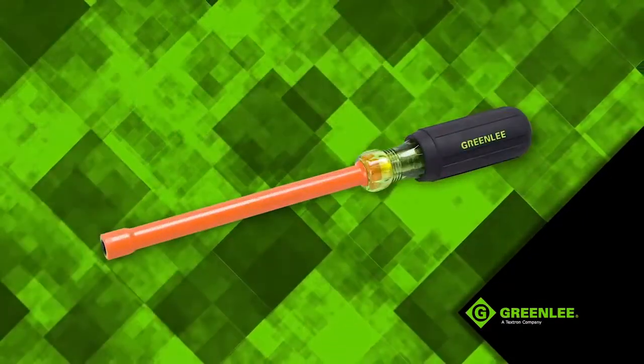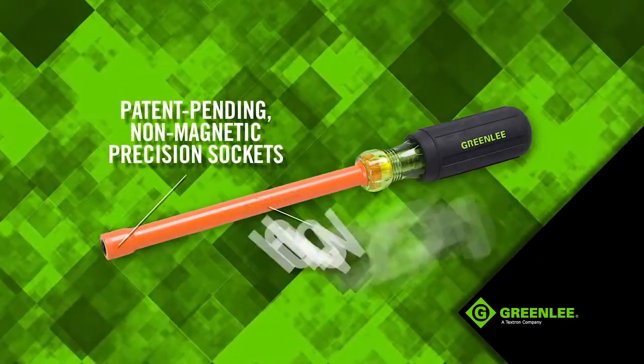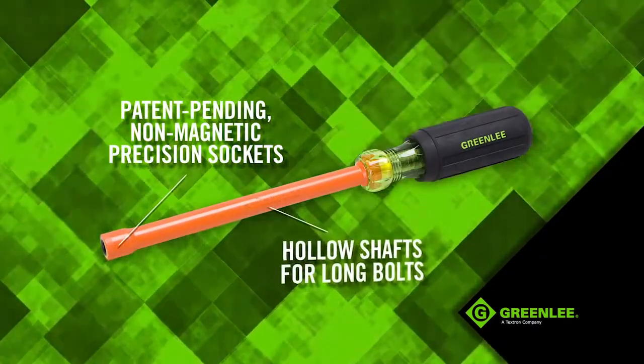One of a kind insulated nut holding nut drivers feature Greenlee's patent pending non-magnetic precision sockets with hollow shafts for long bolts.